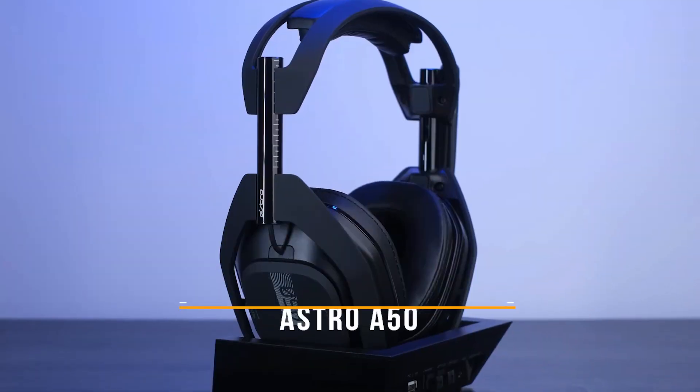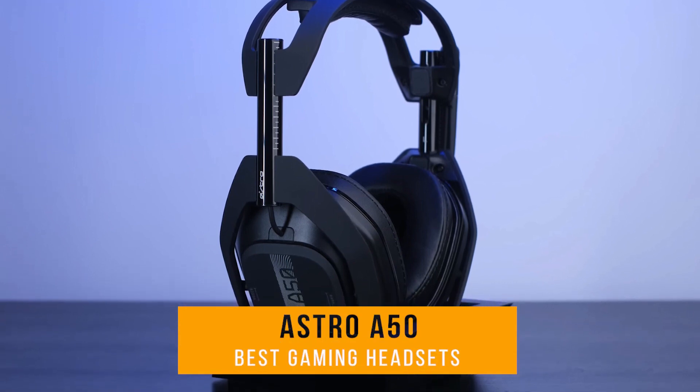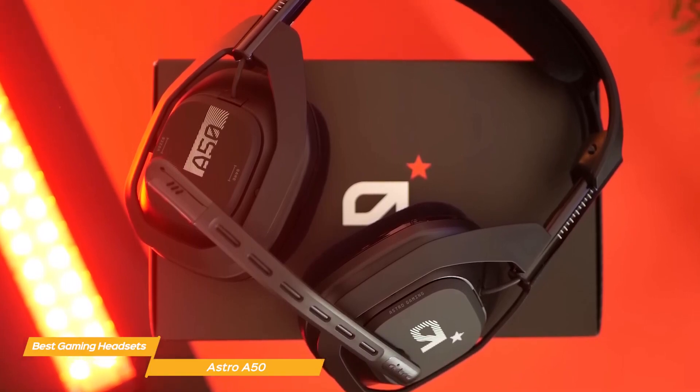Next, I have the Astro A50. The Astro A50 is a unique and reputable choice in the gaming headset market, known for its exceptional sound quality, wireless convenience, and distinctive features that set it apart.